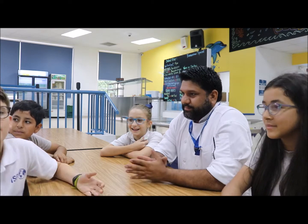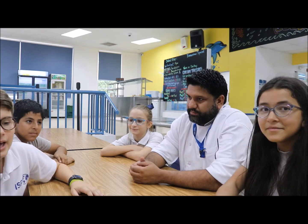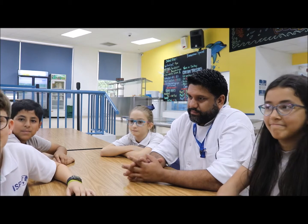Welcome to Lunch with the Chef. We're your podcasters and we're here with the school chef, Mr. Curio. We're here to interview him about the foods that he makes and how the kitchen works.